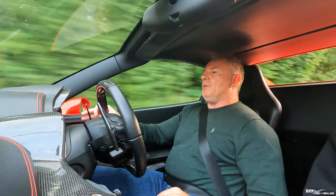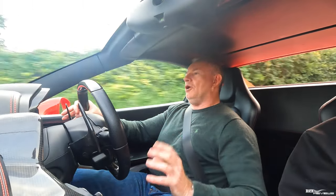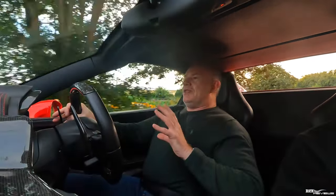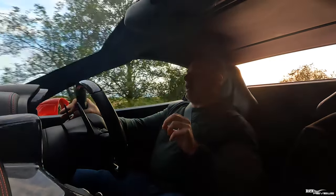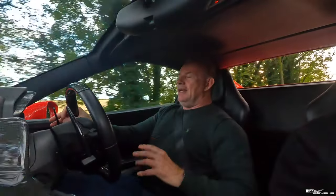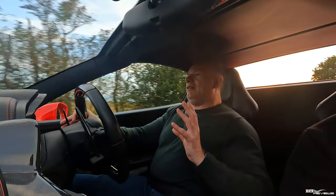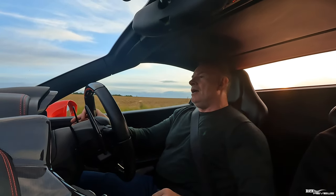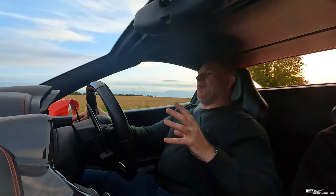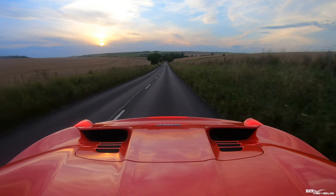The 296 is a substantial improvement on the sound and styling of the F8. They certainly moved forward with the 296 — I think they realised they moved back a bit with the F8. The 488, F8, and 296 are all styled internally within Ferrari rather than by Pininfarina, but they got the issues resolved with the 296 and got it right with regards to styling.